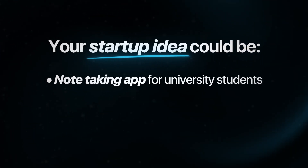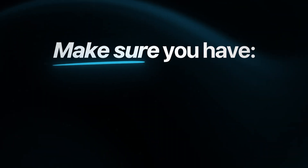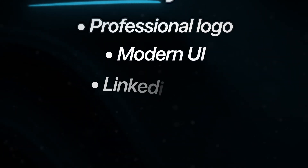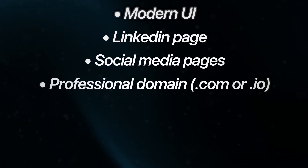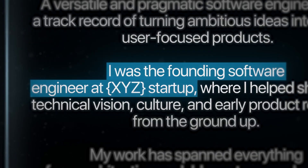It could be a note-taking app for university students, a to-do list for busy parents, a simple habit tracker — literally anything. The actual project you choose honestly doesn't matter that much. Most of the work is making the startup look legit enough to get you interviews: put a professional logo on it, make the UI look modern and professional, set up a LinkedIn page and social media pages for the startup, and buy a professional domain like a .com or .io. Once it looks professional and legit, say you are the founding software engineer at your startup on your resume and leverage that experience to get hired.